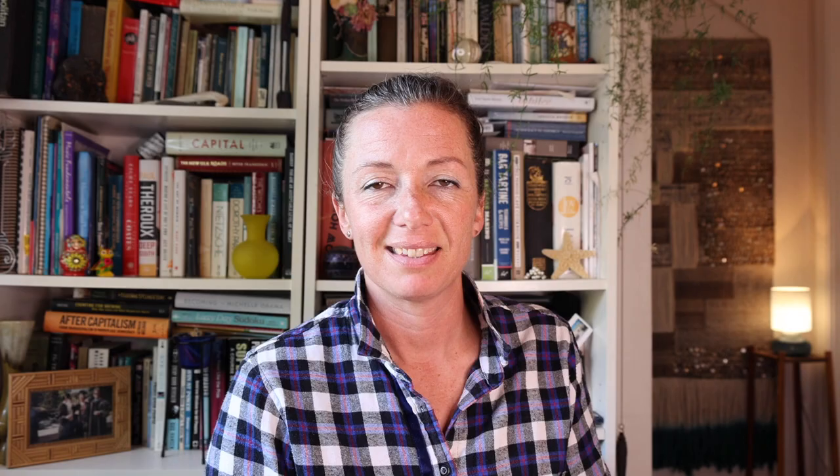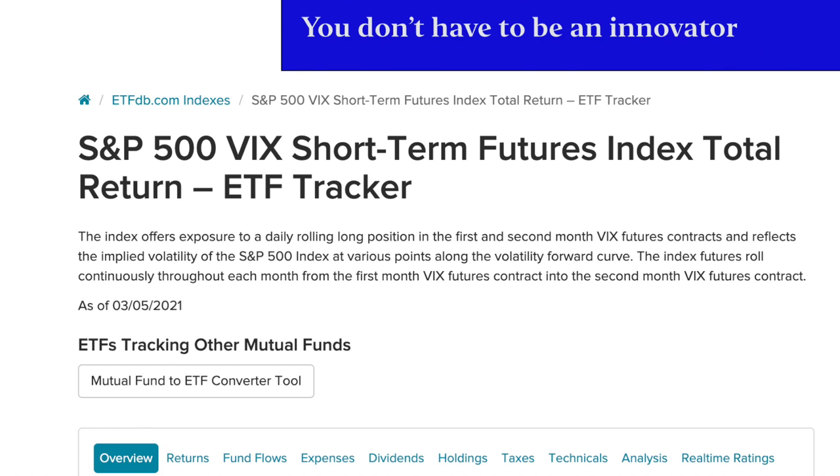What is the difference between those two things? The VIX is basically a way to measure the implied volatility of the S&P 500 — in plain English, it measures the price that people are willing to pay to buy or sell the S&P 500. The S&P 500 VIX Short-Term Futures Index is a lot more complicated. The best definition I've found, from ETFdb.com: the index offers exposure to a daily rolling long position in the first and second month VIX futures contracts and reflects the implied volatility of the S&P 500 index at various points along the volatility forward curve.